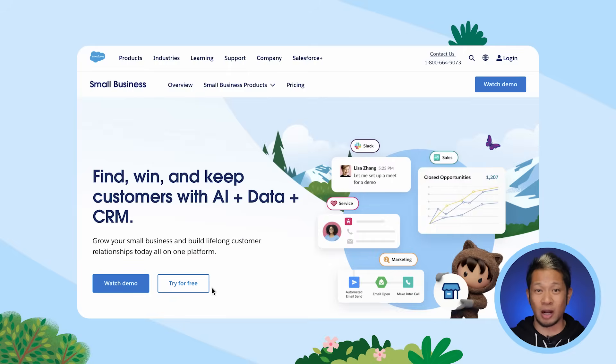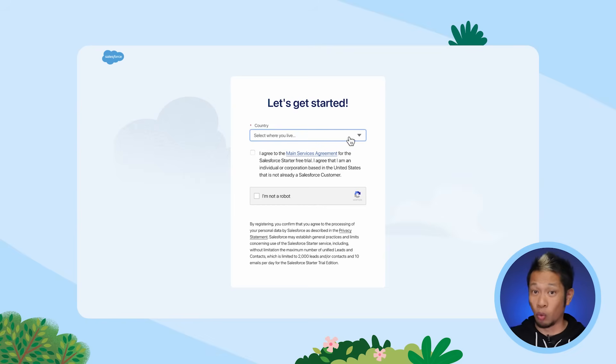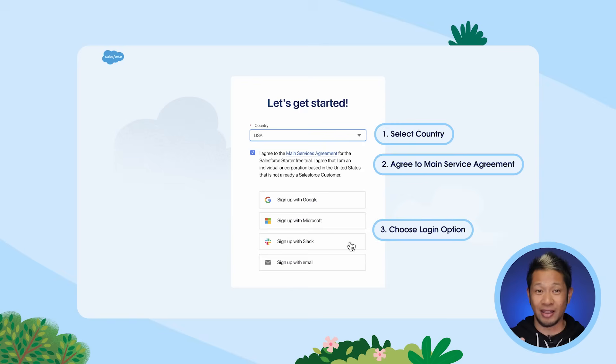First of all, you can sign up in just three steps — one, two, three. That's it. Then follow its step-by-step guide to get familiar with the app and use pre-built tools to find more leads, win more deals, and keep customers happy.